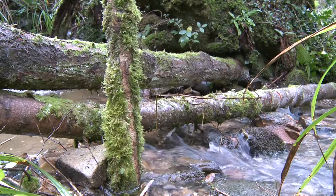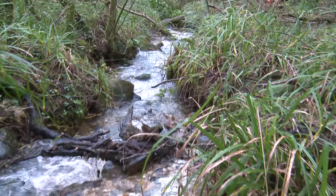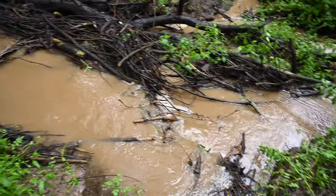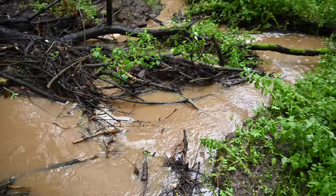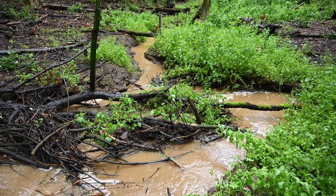Monitoring has shown that woody dams can store water and also create important habitats and channel shape diversity. From the results we've learned that each dam stores only a small amount of water, and for best results they should be designed to spread high flows onto the floodplain.